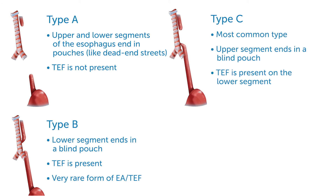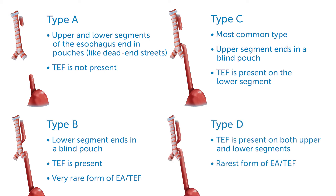In type C, the most common type, the upper segment ends in a blind pouch and a TEF is present on the lower segment. In type D, a TEF is present on both the upper and lower segments. This is the rarest form of the EA-TEF spectrum.